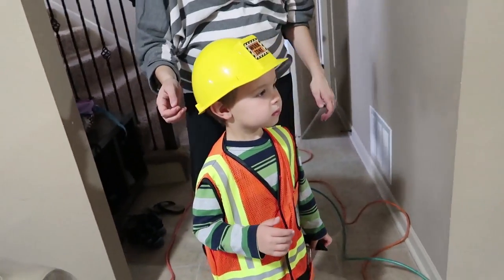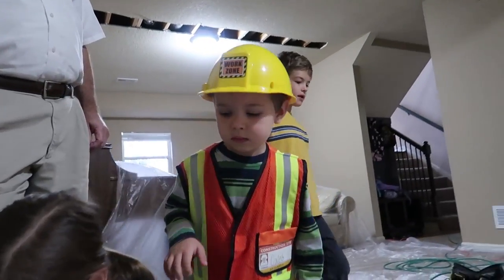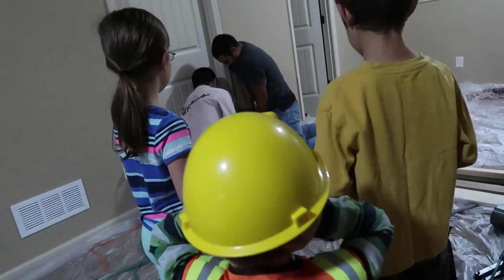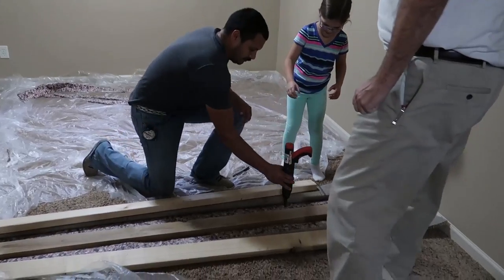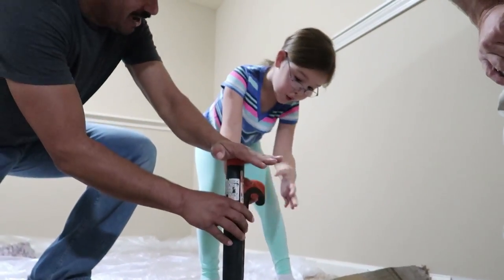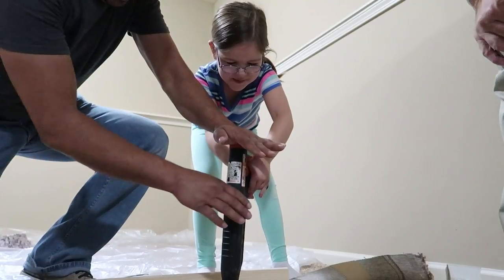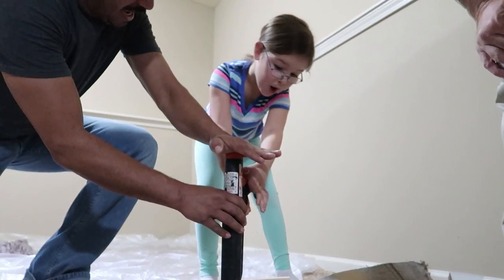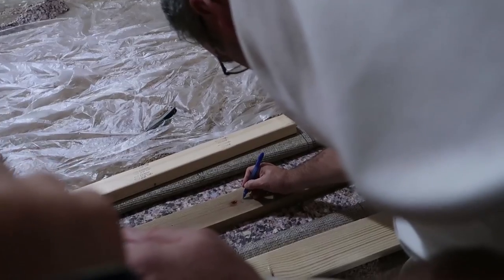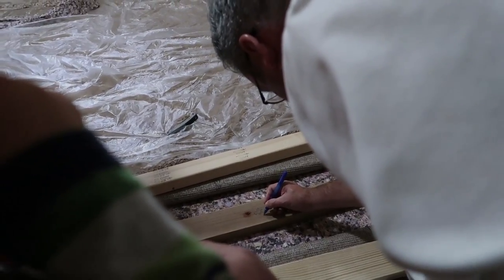It wasn't a big explosion. Do you guys smell that? That smells just like when a gun shoots. Elise wanted to give it a try with the gun. Whoa, you did it. E-L-I-S-E, right? It's in the walls of our house. Your name is there.